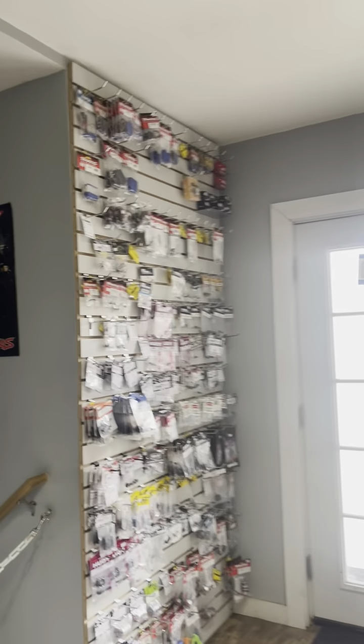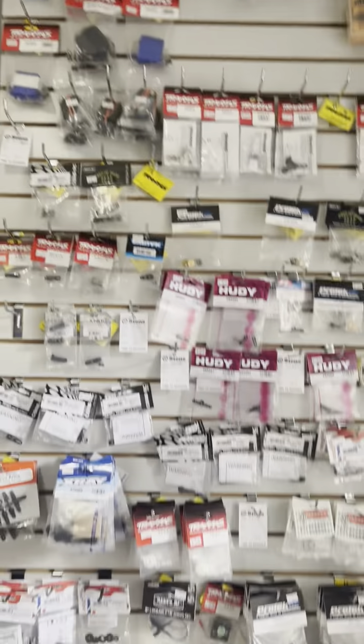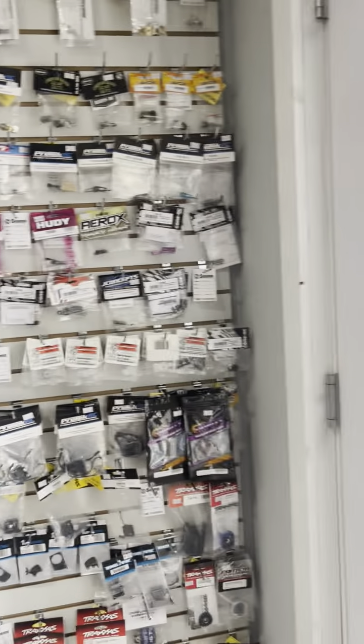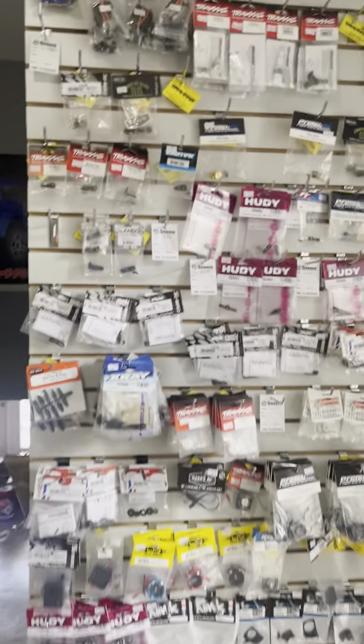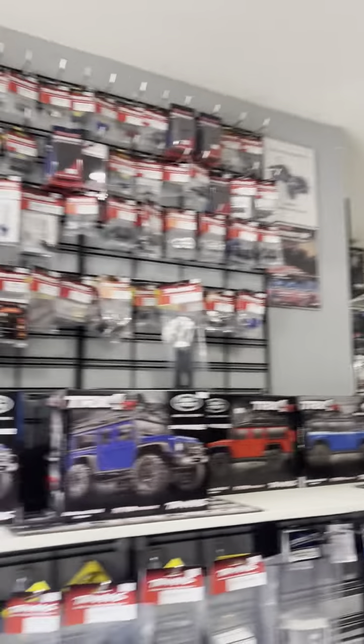Right here we have all of our servo stuff, so anything servo-wise is right here. Not all the servos, but any of your accessories for servos — servo horns and different stuff like that — is right here. That leads down to the mower shop, so if you need a mower, there you go. We'll start right here on the left side when you walk in the door.